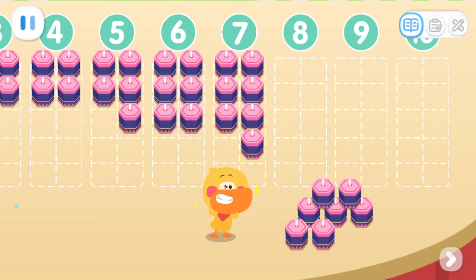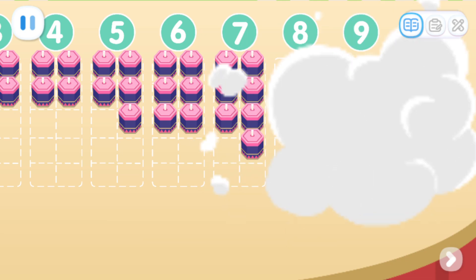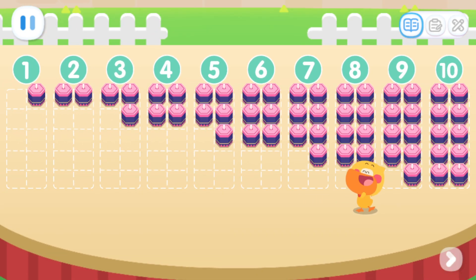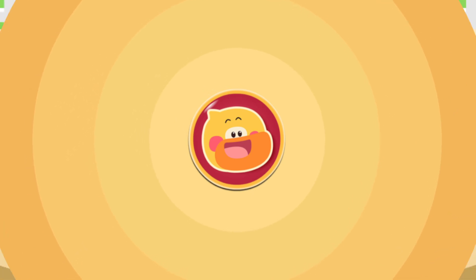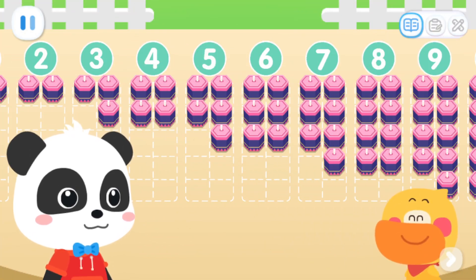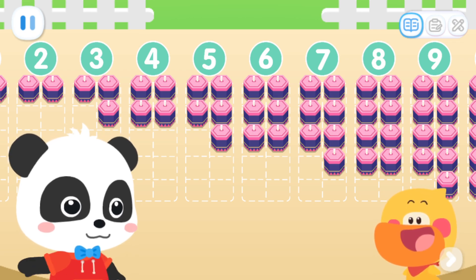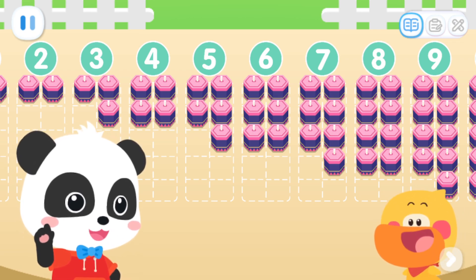Leave the rest to me! Done! Look! We have more and more fireworks placed! Do you know which numbers from 1 to 10 are odd and which are even?